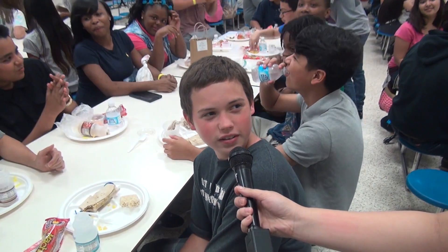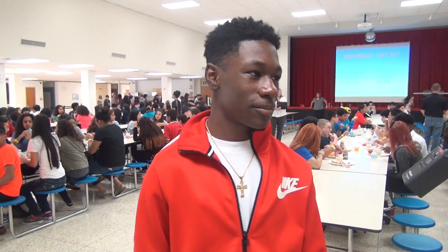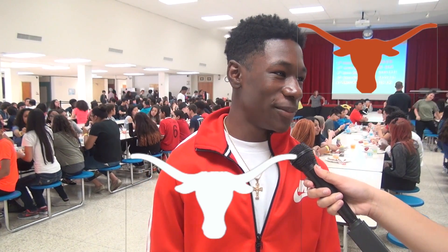We're here at Thompson to see how well our future Longhorns know about Dobie. Who's the principal at Dobie? Students answered Mr. Moses and Miss Lopez. How many periods are in one day? Students answered seven, and seven or eight. How many floors are there at Dobie? What are our school colors? Students answered: burnt orange, white and black; and red, white and blue.